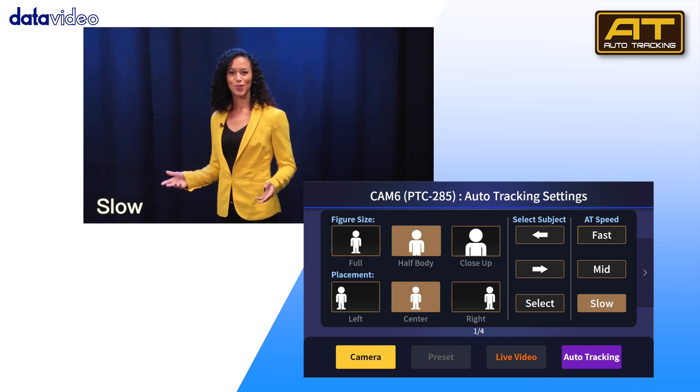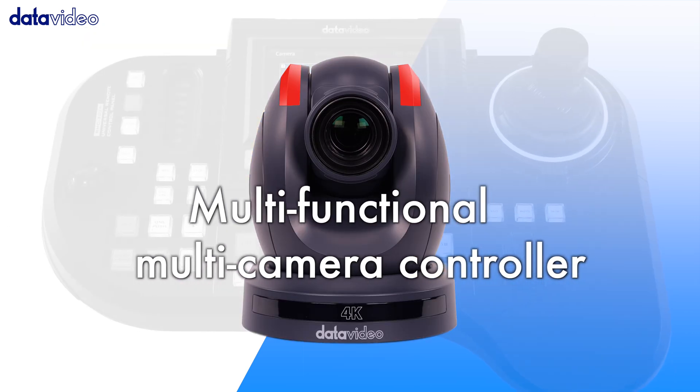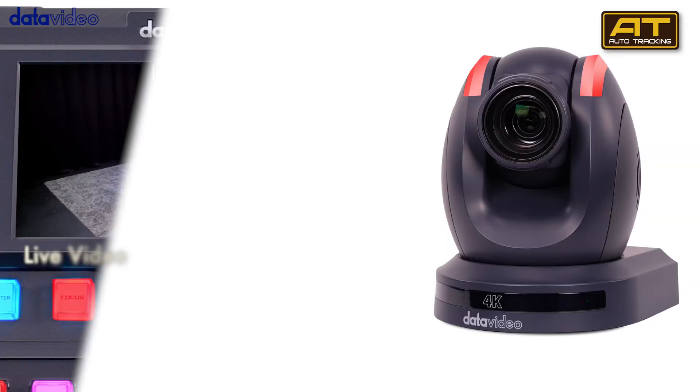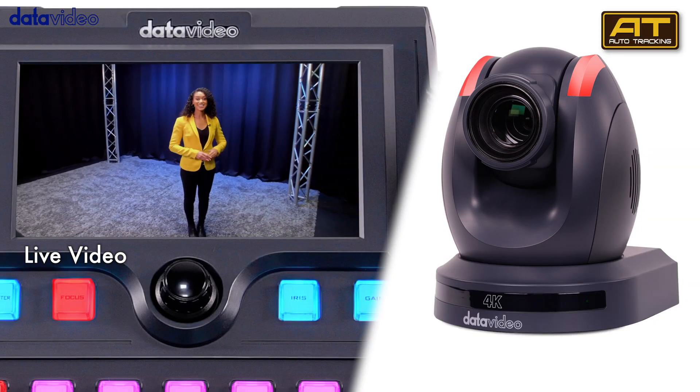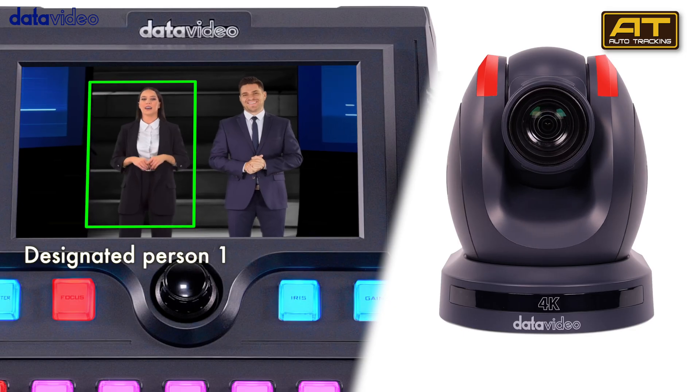Adjust tracking speed to match their movements. This flexibility keeps your presentation dynamic and engaging. Auto tracking allows you to choose different angles for multiple cameras to follow one subject.